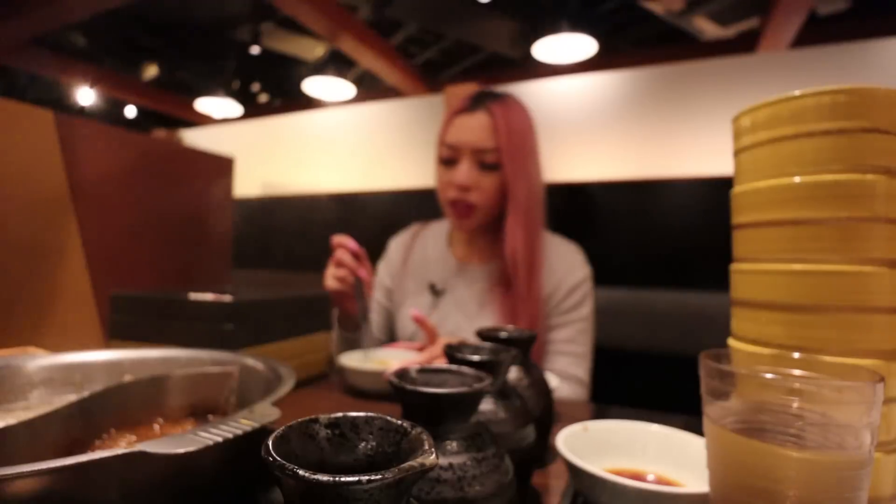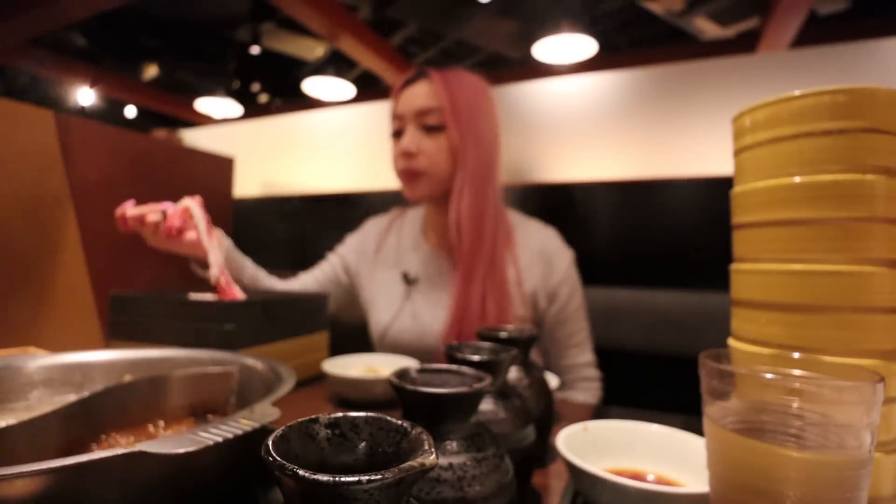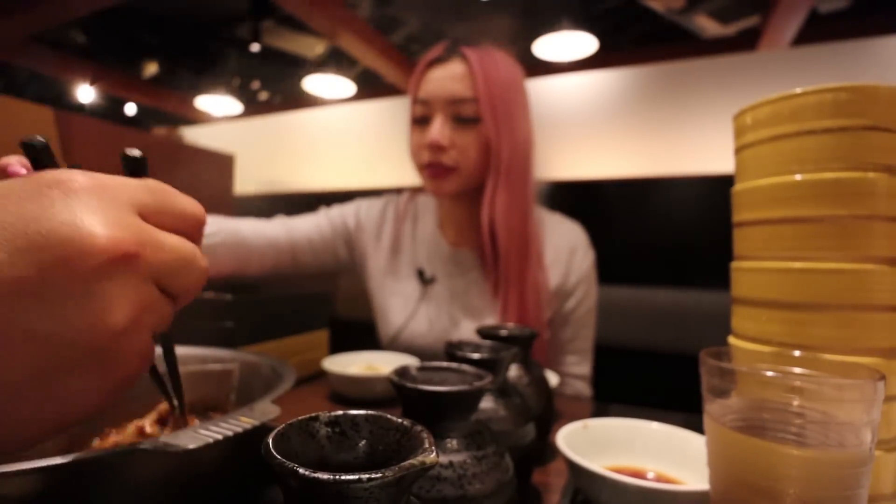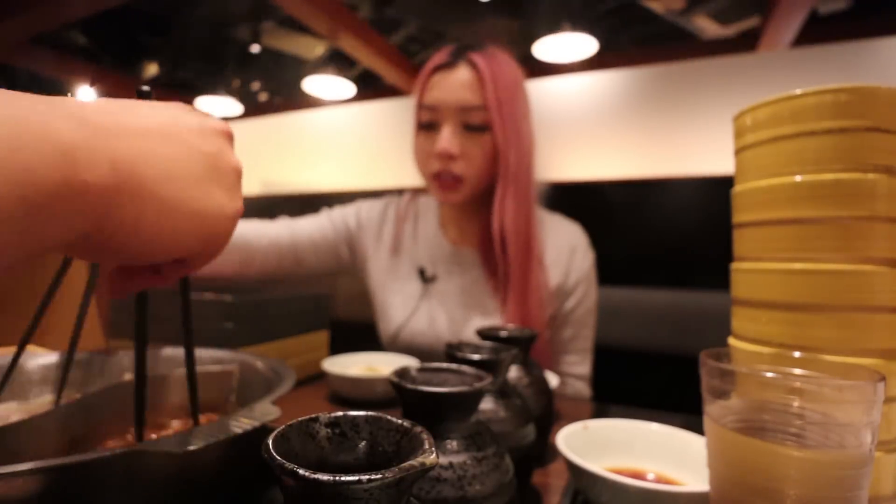Welcome back to Delina's solo mukbang. On our way here we were at the vape store and we put our umbrella at the front of the store like normal Japanese citizens would, because you can trust and leave anything anywhere in Japan.